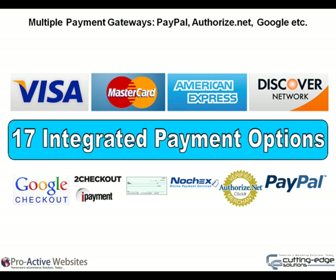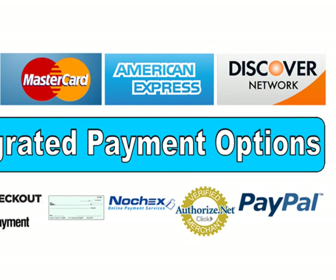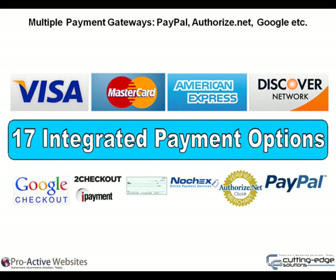Multiple payment gateways: PayPal, Authorize.net, Google and more. Make it easy for your customers to buy from you. Your Proactive website includes 17 integrated payment options such as PayPal, Authorize.net, Google Checkout and many more.